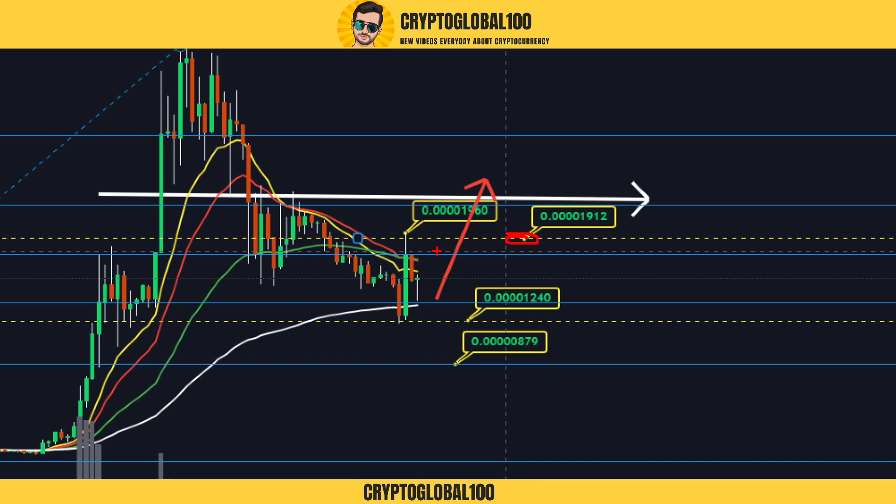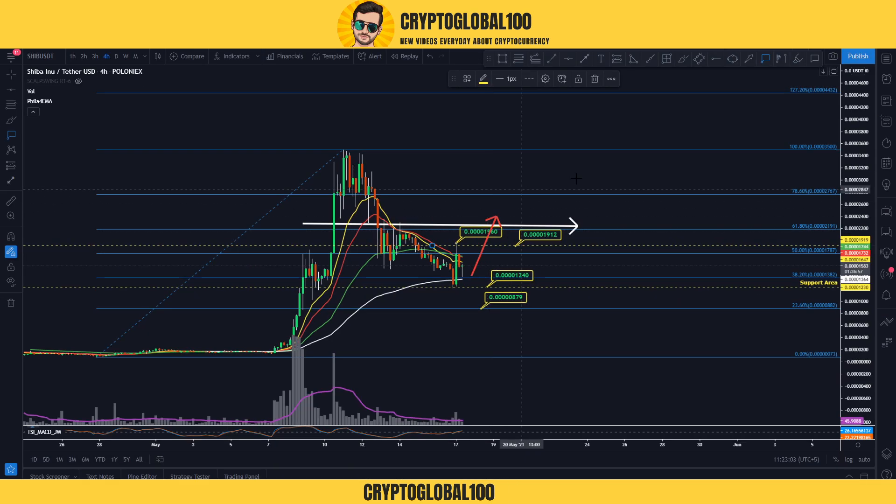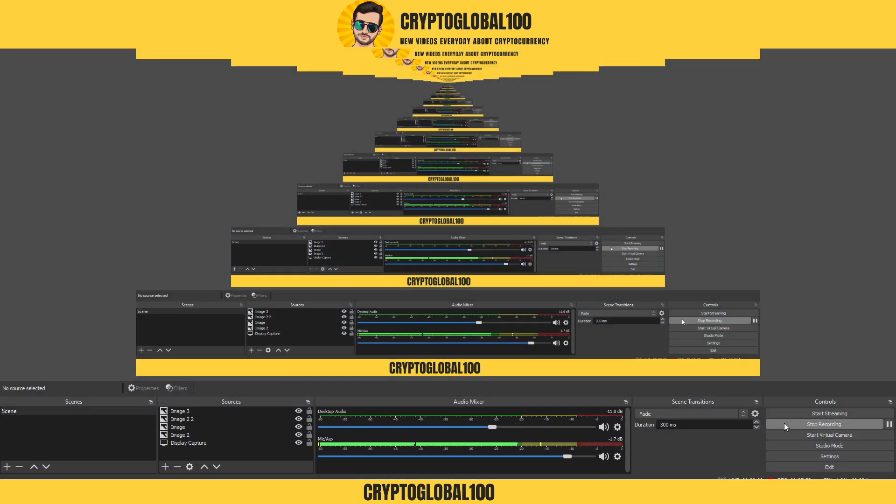So that's it guys, that's it. With good volume we can break above this area. That was the price prediction and technical analysis of SHIB/USDT. Take care, bye bye.